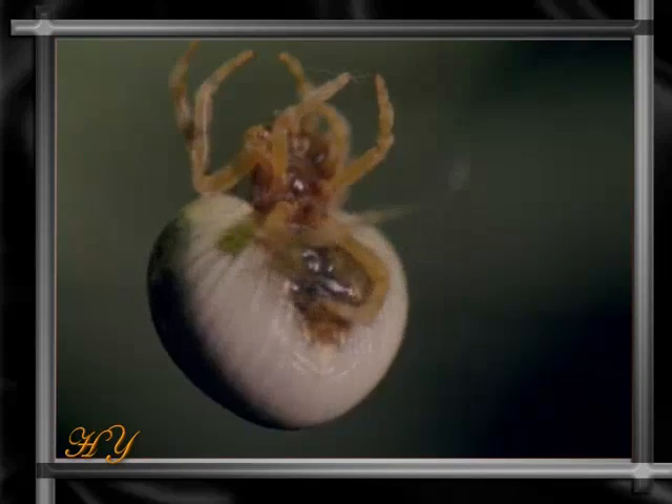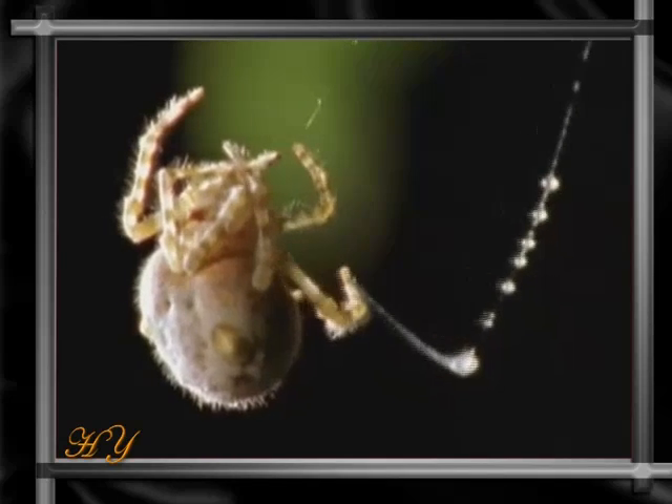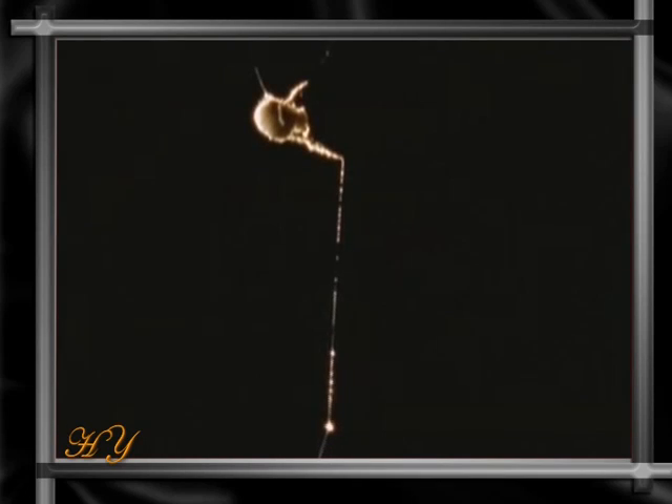It first produces a thread stronger than silk inside its own body. It then places very powerful and sticky droplets on the end of this thread. It then dangles the thread from a tree, rather like a fishing rod, and begins patiently waiting for its prey.